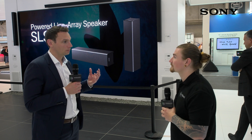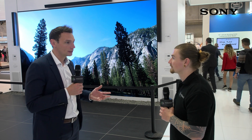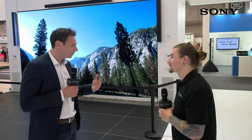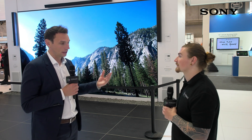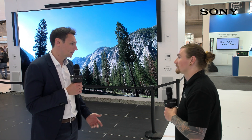You touched on the retail market, which has been a bit of a buzzword around ISE. We're really looking to be a real player in that space, and we have some perfect display solutions for it. Our BZ30 lineup — which we're showing over there with some digital signage content — is a really strong display for that market. We're seeing high demand: it's got the brightness, 24/7 operation, and real picture quality, so whatever you're advertising, your brand is represented as best as possible.